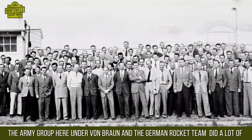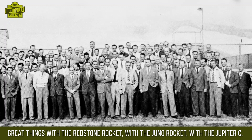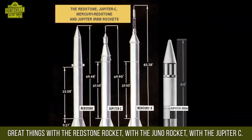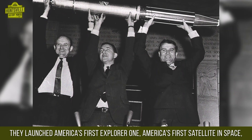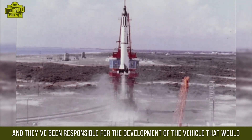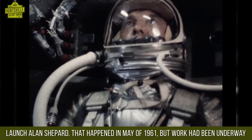A lot of the work for Marshall had already been underway from 1950 to 1960. The Army Group under von Braun and the German rocket team did a lot of great things with the Redstone rocket, the Juno rocket, and the Jupiter C. They launched America's first satellite in space, Explorer 1.